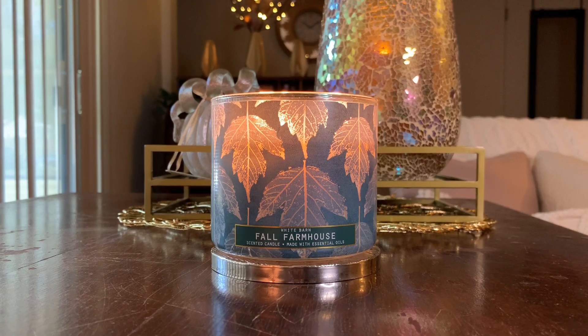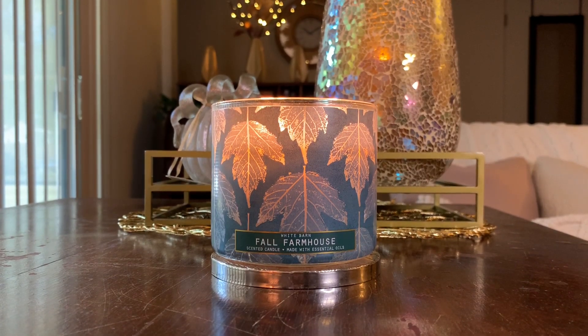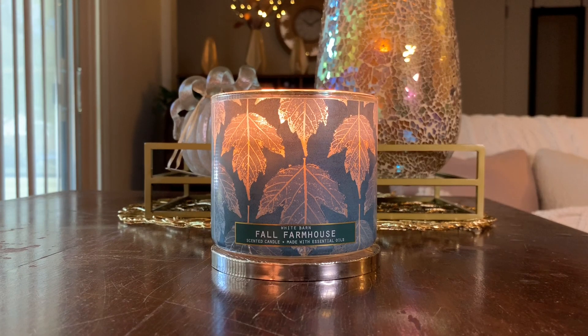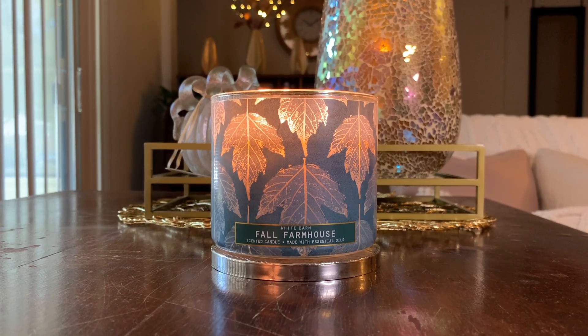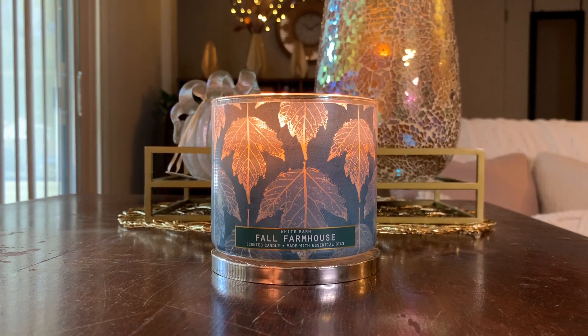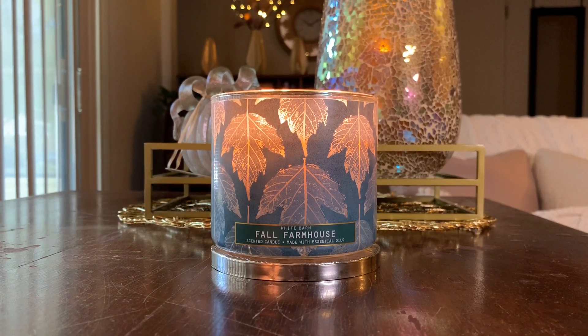The interesting thing I find about Fall Farmhouse is that on the Bath and Body Works website it actually says online exclusive. However, a few of my subscribers have already mentioned they've seen this in store. So I don't know if it's only select stores — maybe it's the larger White Barn stores that get the online exclusives. The majority of it is available online, which I was really surprised by because this scent was actually pretty popular last year.